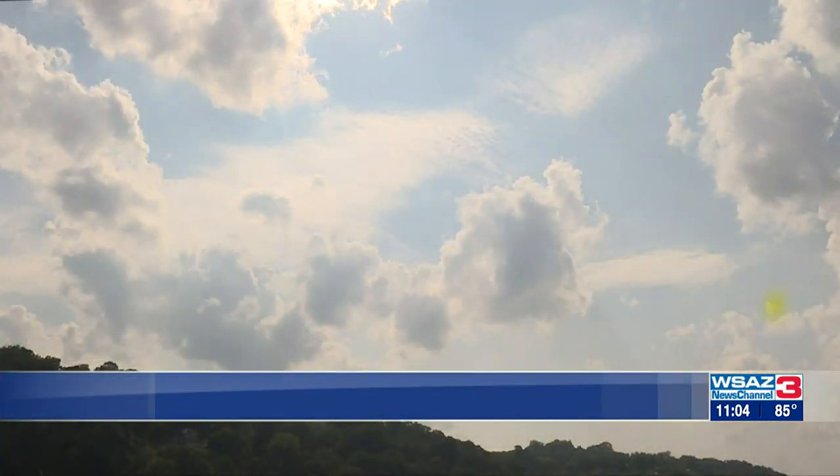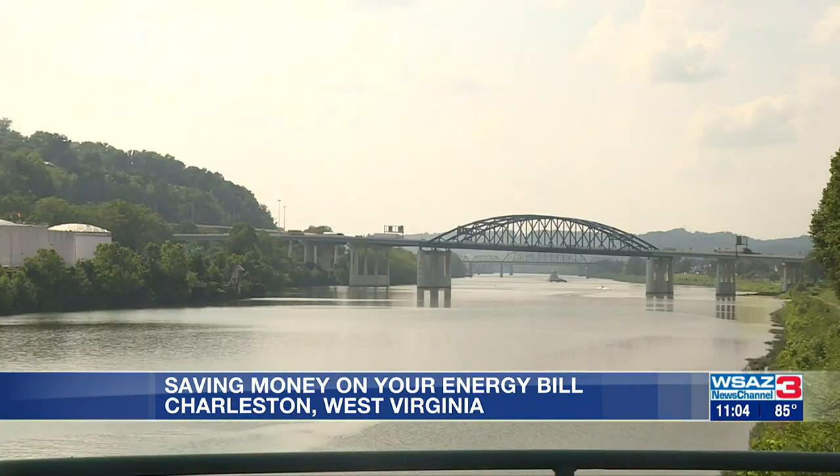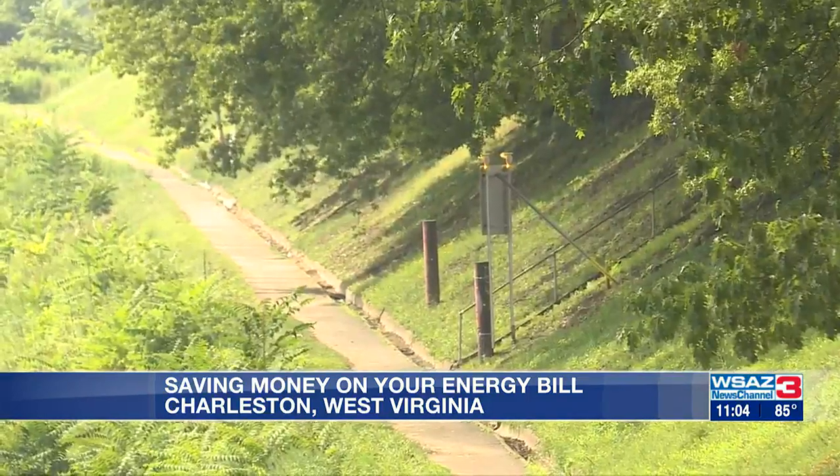With the sun blazing and temperatures reaching the mid-90s, your energy bill can really start to climb. Karen Whistling with Appalachian Power says while we're not at the point where we have to worry about rolling blackouts, there are always ways customers can save money.